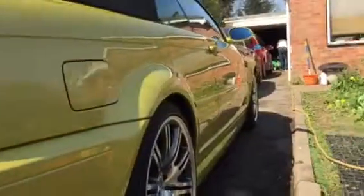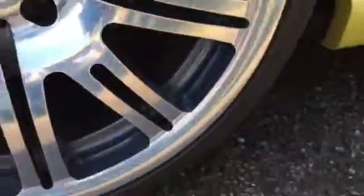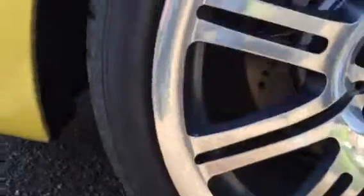No marks on the rear bumper or boot lid — this is all nice. The vehicle looks like it's three or four years old as opposed to eleven and a half years old. The rear wheel — you can see how clean and mint that is. They really don't come in like this.